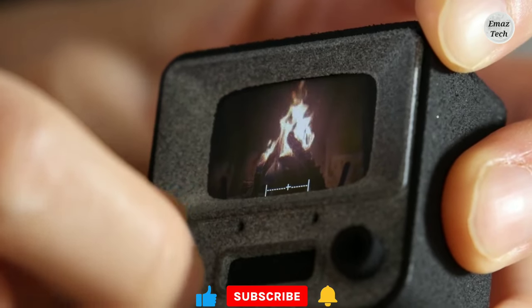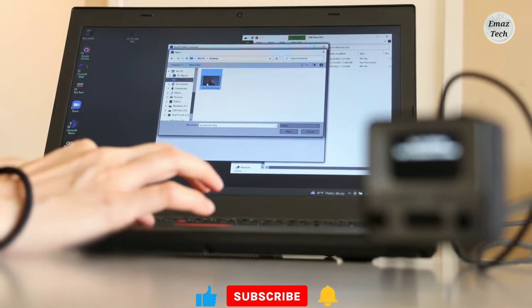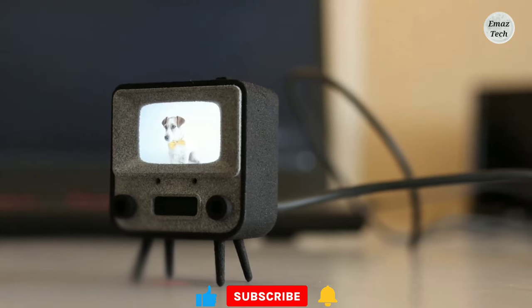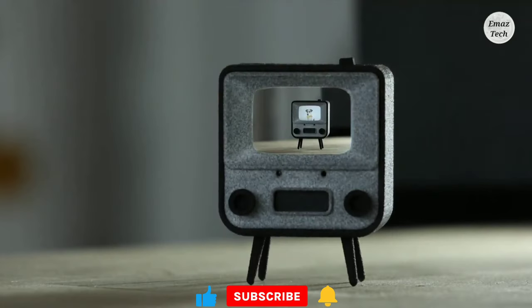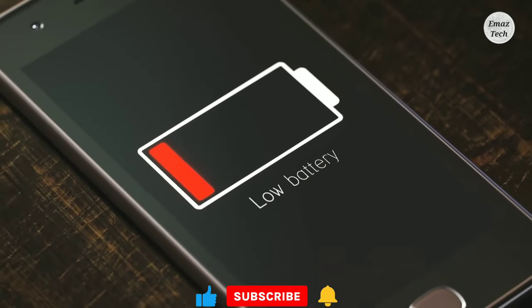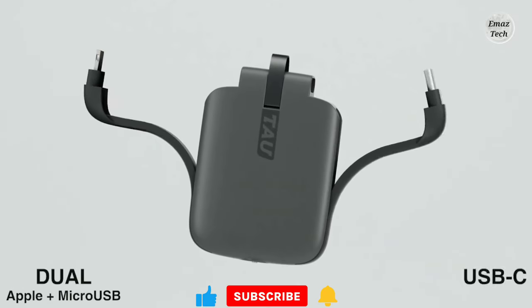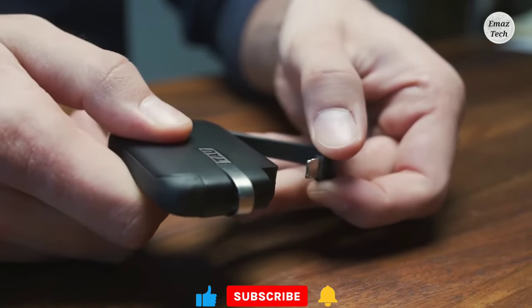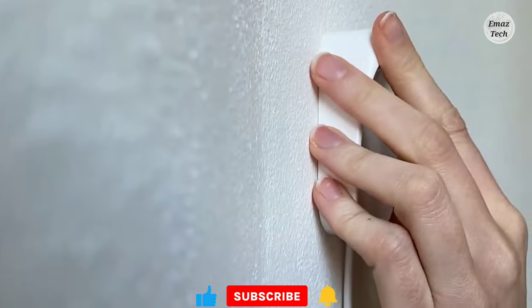There are different types and configurations available with this tiny TV. You can purchase and tune into this TV as well. It offers a fun viewing experience and comes in multiple variants.